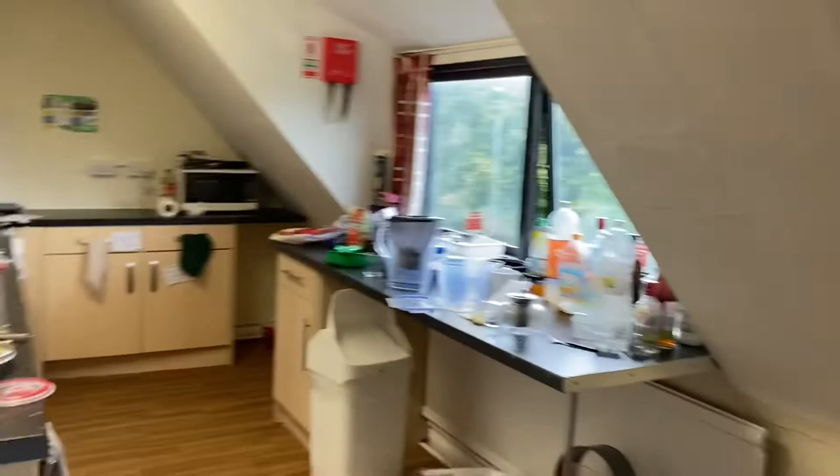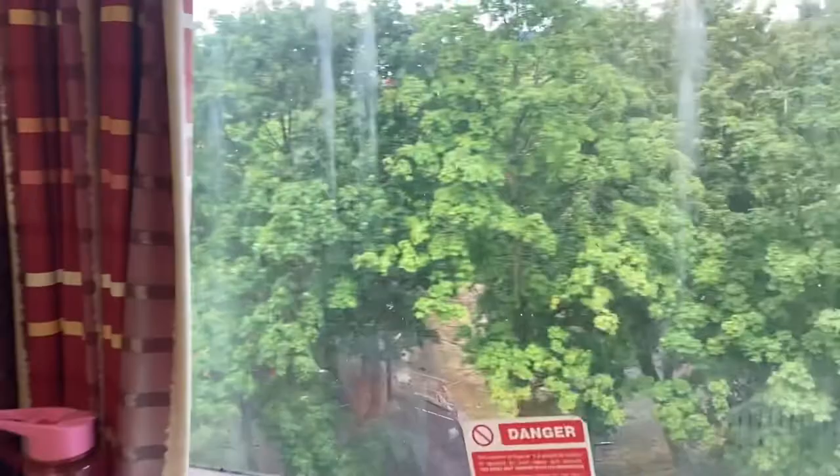Coming back out of my room and going up the stairs again, we get to the kitchen of Whitworth. Again, it's basic — Dilworth hadn't been upgraded, but the kitchens were in the process of being updated across Whitworth Park, so yours will probably look better than this. Included in the kitchen there was a seating area, a dining table, seven chairs, two large fridges, an ironing board, an iron, a microwave, a kettle, and an electric cooker.